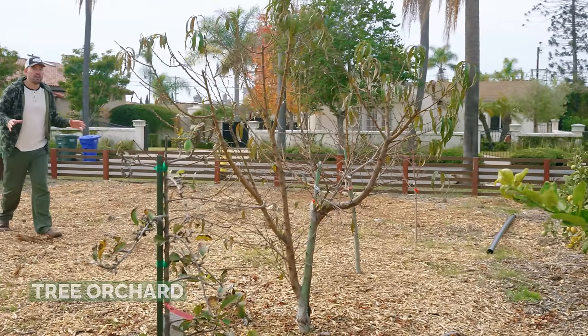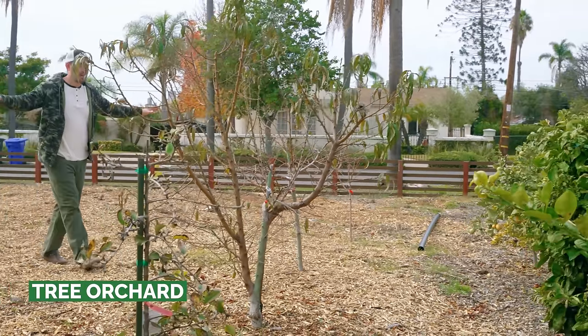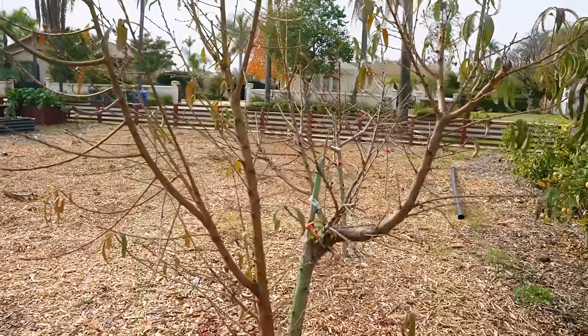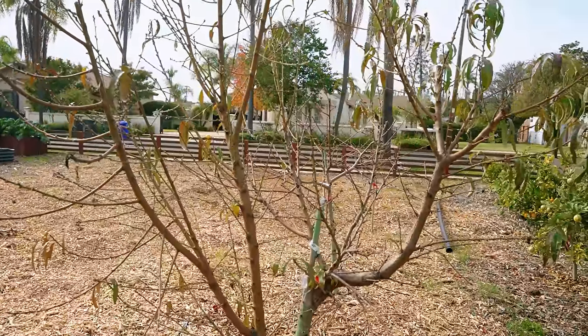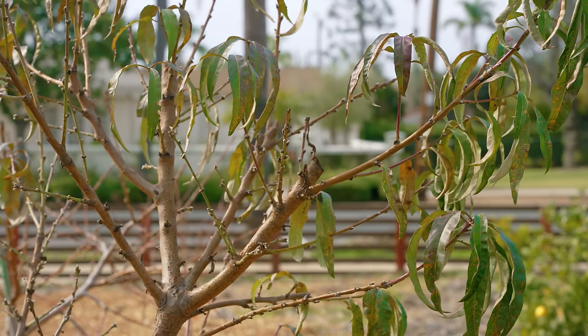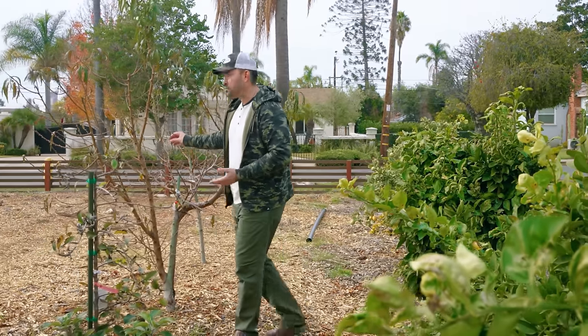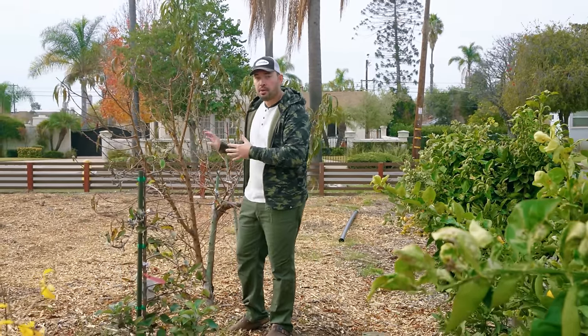Now let's check out the orchard. Here you can see me walk behind my two stone fruit trees — these are the peaches and the nectarines that did extremely well, to the tune of having maybe 50, 60, 70, or even a hundred peaches on this tree. But it's a deciduous tree, so it is dormant right now and it's throwing out some buds. It should be really prolific again.